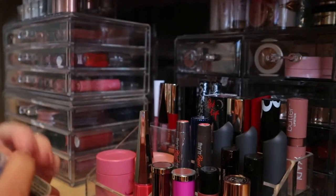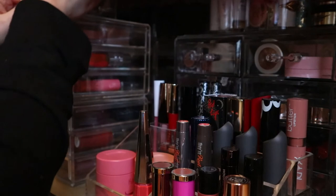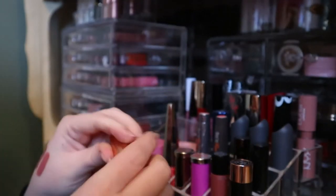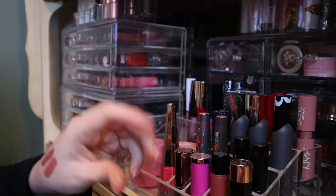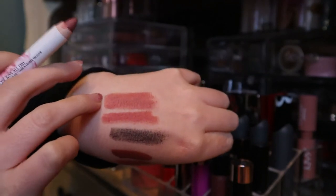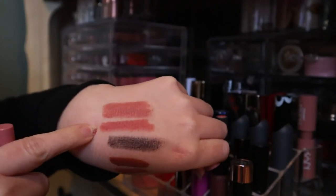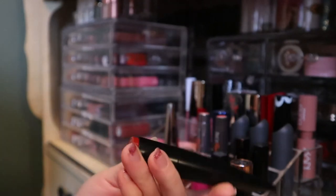I wanted to compare the Physician's Formula Pillow Talk with Charlotte Tilbury Pillow Talk, so I grabbed my Charlotte Tilbury from my shop-my-stash pile. Comparing them side by side, the Physician's Formula version is more pink and the Charlotte Tilbury is more nude, but they might look very similar on the lips. I always wanted to do that comparison, so there you have it.